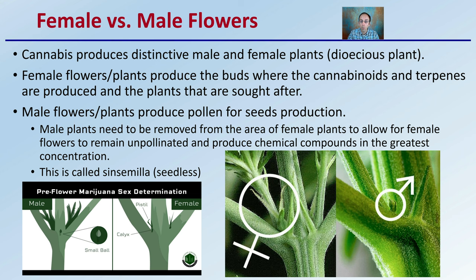Male plants need to be removed from an area of female plants to allow female flowers to remain unpollinated and produce chemical compounds in the greatest concentration. This is called the sinsemilla, or seedless harvest.